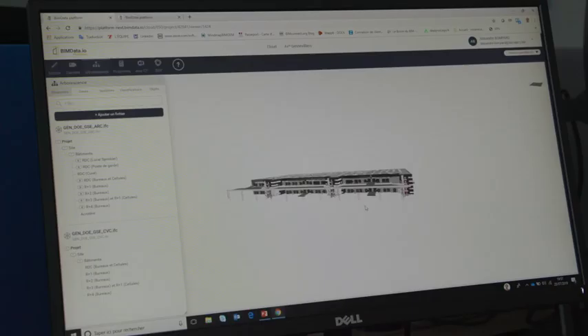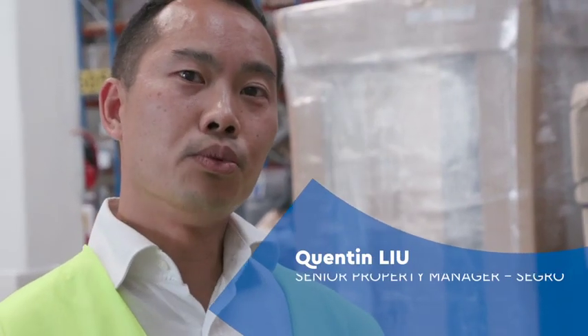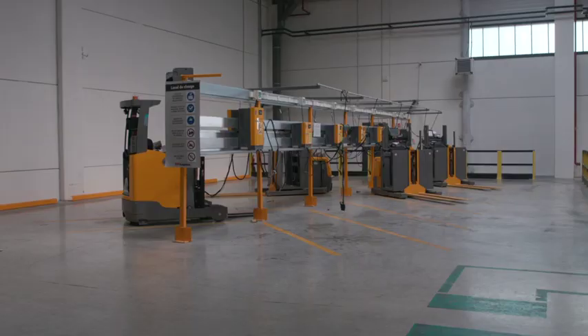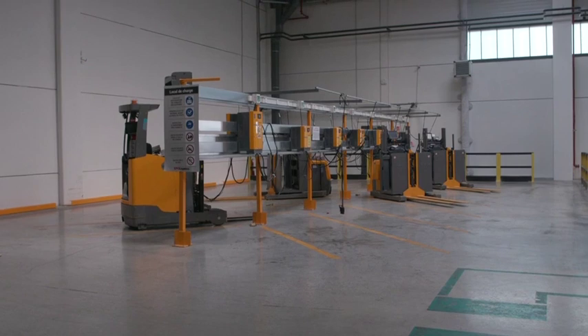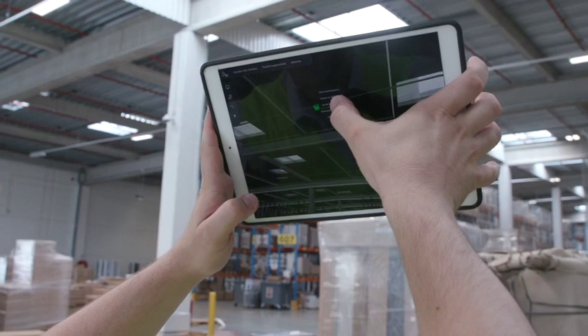Beyond making the BIM model for the maintenance of the building, our workers — the operators — can be connected to the system and contribute to the BIM with their installations and operations. For example, the forklift elevator operators can input data and then track the maintenance of their equipment.